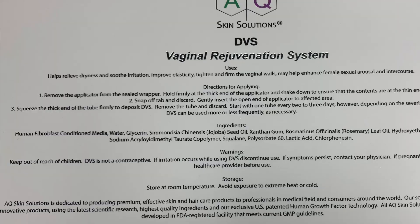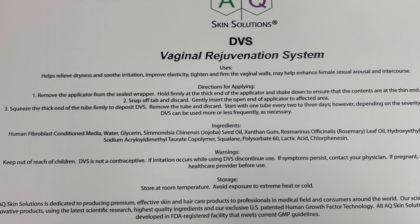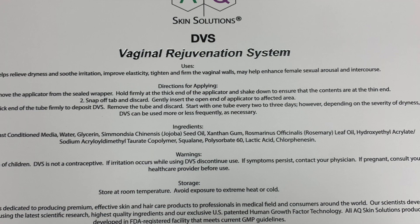The vaginal rejuvenation system is pretty spectacular — a high grade, high quality system. Unfortunately it's not sold on Amazon; professionals and practitioners like myself sell these, and I have them available in my clinic and on my online store. The ingredients include human fibroblast conditioned media, jojoba seed oil, rosemary oil, and squalene — which is fantastic for rejuvenating and moisturizing tissue. It also has other components to ensure safe vaginal insertion and protect the skin. It does not cause any irritation, and generally ladies experience no tingling whatsoever.